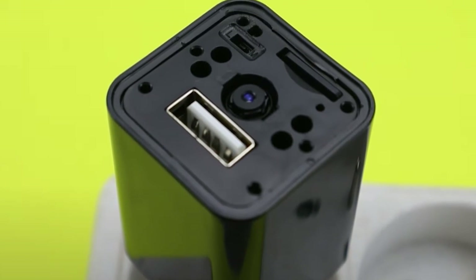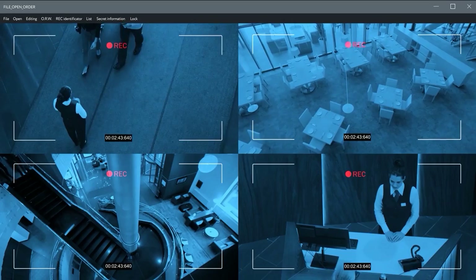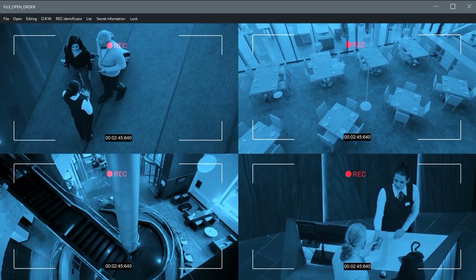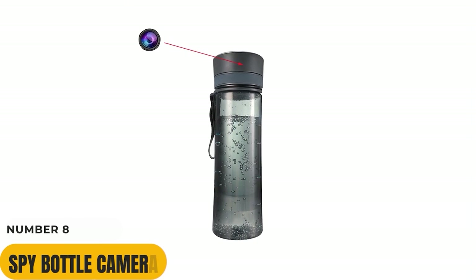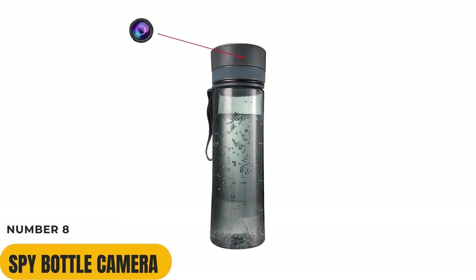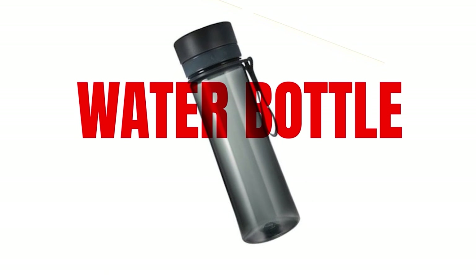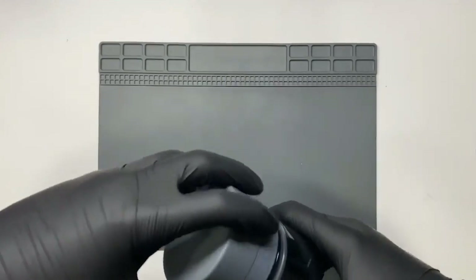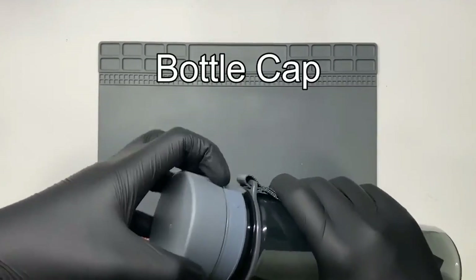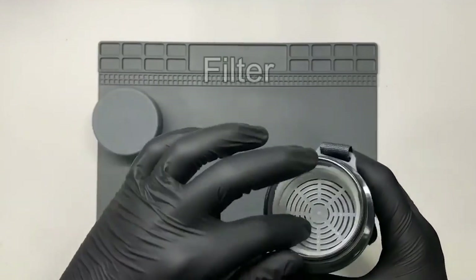Number 8: Spy Bottle. The ideal spy device is a spy water bottle because it is as discreet as possible. It is not a typical water bottle — it contains a security camera fitted in the cap. The camera's ability to detect motion makes it one of the best hidden cameras, and Bluetooth can be used to link the camera to your device.